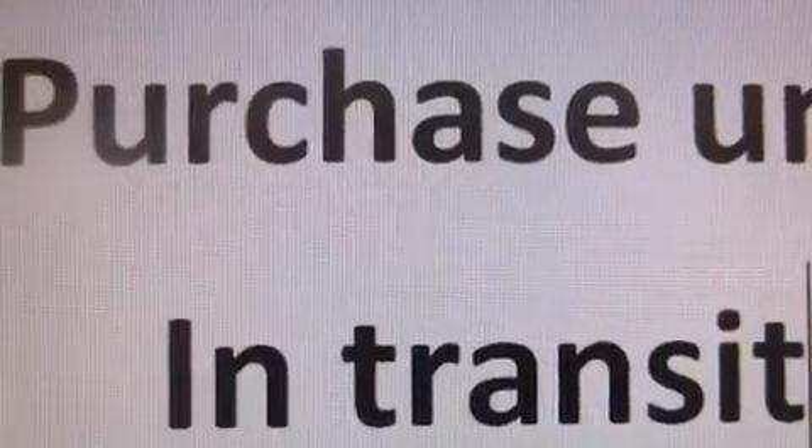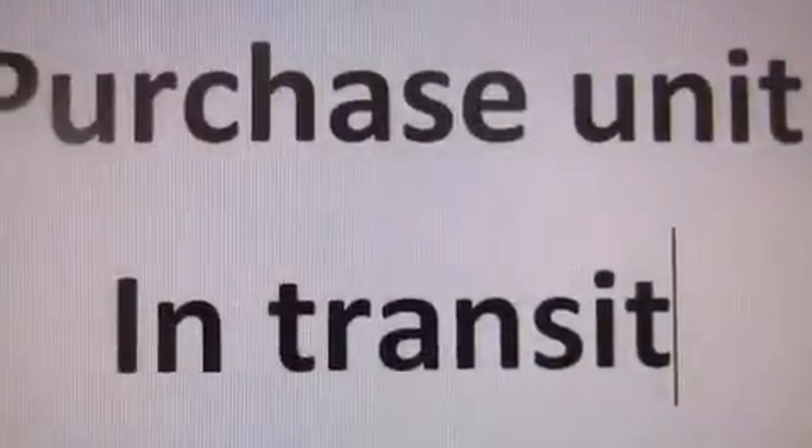Additional features include traction control, 4-wheel disc brakes with an anti-lock braking system, and a keyless entry system. This vehicle has fewer than 13,000 miles on the odometer.